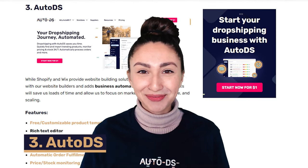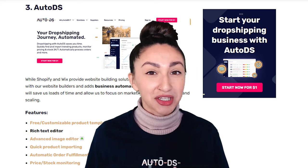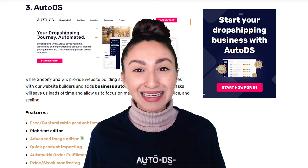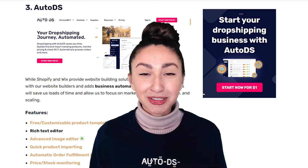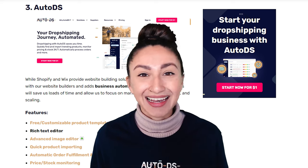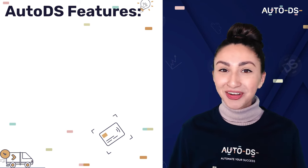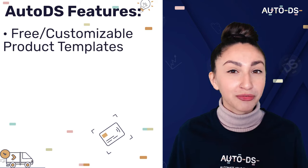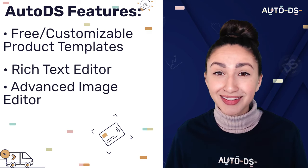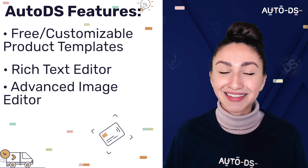Next up we have AutoDS. While Shopify and Wix provide website building solutions, AutoDS synchronizes with our website builders and adds business automation. Automating our tasks saves us time, which means we can focus more on marketing, customer service, and scaling our online stores. AutoDS helps us build a converting website with free or customizable product templates, a text editor, an advanced image editor, and so much more.